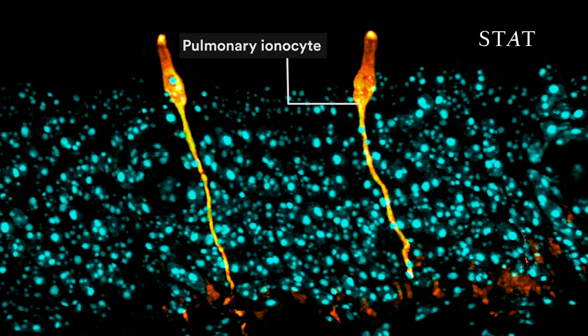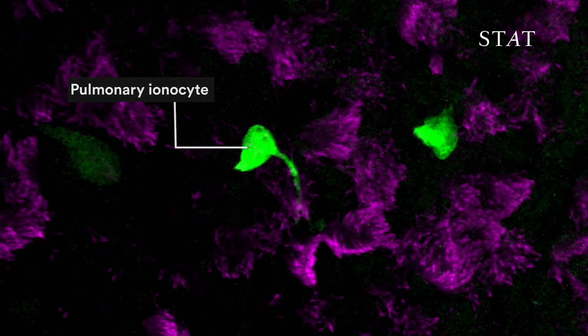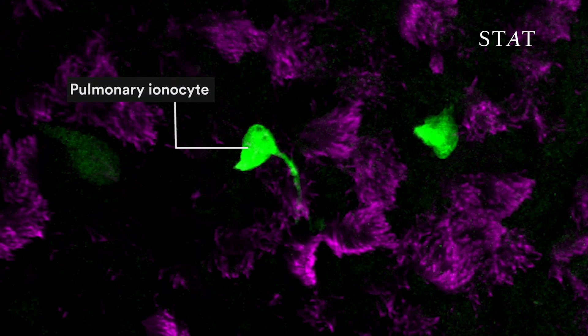In this exciting discovery, we found not only that there is a cell type in our lung and airways we didn't even know existed, but we discovered that this is the cell type that actually expresses the gene that encodes CFTR, which is the protein that is damaged in patients with cystic fibrosis.